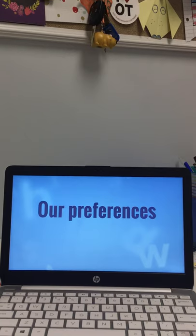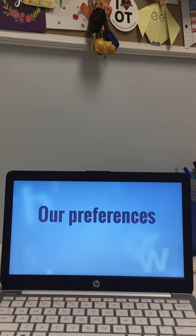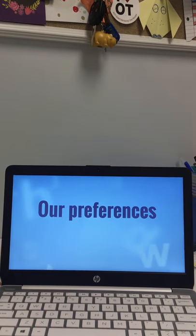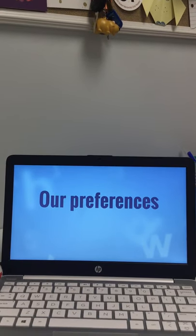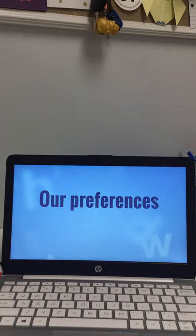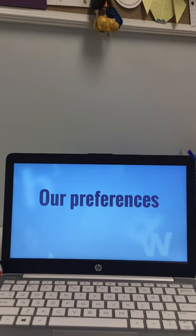I also include a preference checklist, which is used for adults. I sometimes use this with families to start a conversation about sensory preferences — like, what do we do when we're really nervous? Do we pick our fingernails, chew on crunchy stuff, chew gum, or twirl our hair? Really looking at that, and then applying it to kiddos to understand what their preferences are.